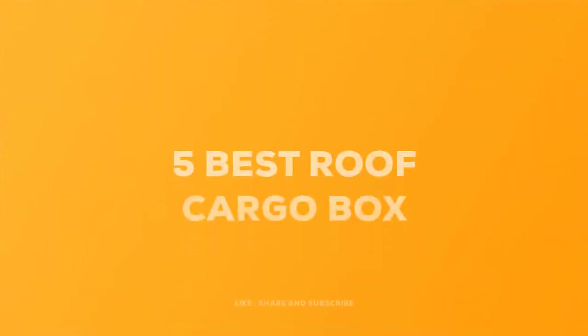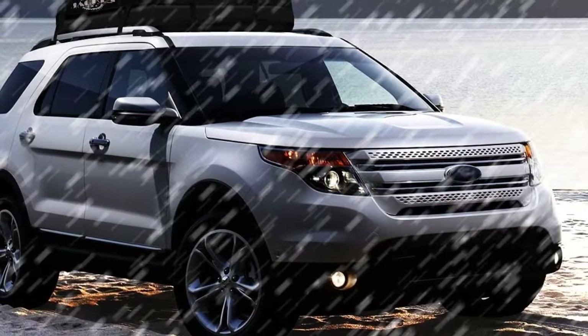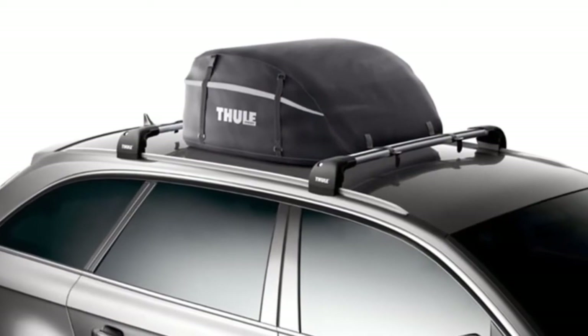Today we review the five best roof cargo boxes so you can choose the right one for your purpose. After spending two weeks of research and consumer survey, we compiled this list.